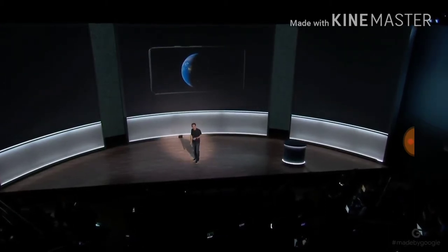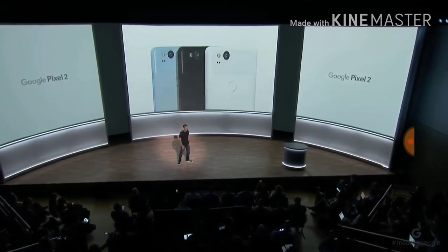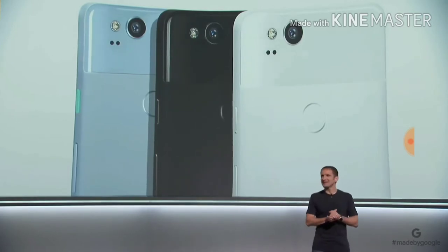Pixel 2 comes in three colors: Kind of Blue, Just Black, and Clearly White. We love picking the color names.